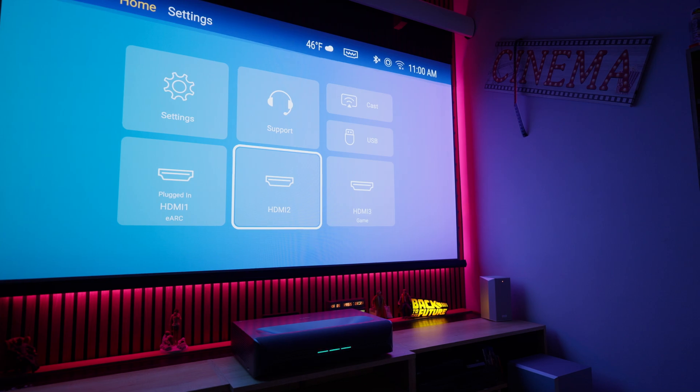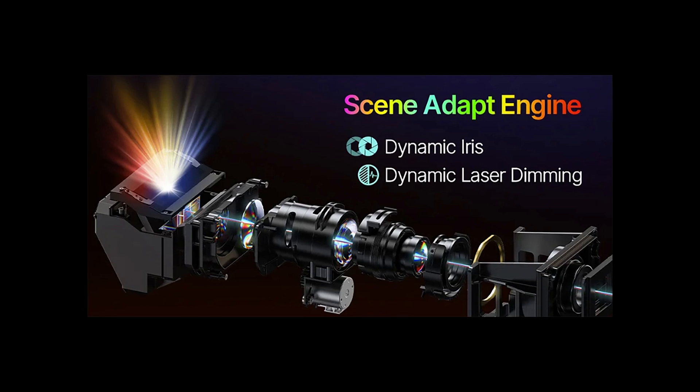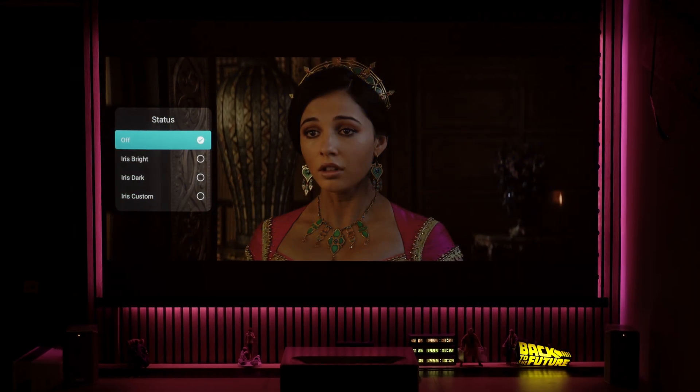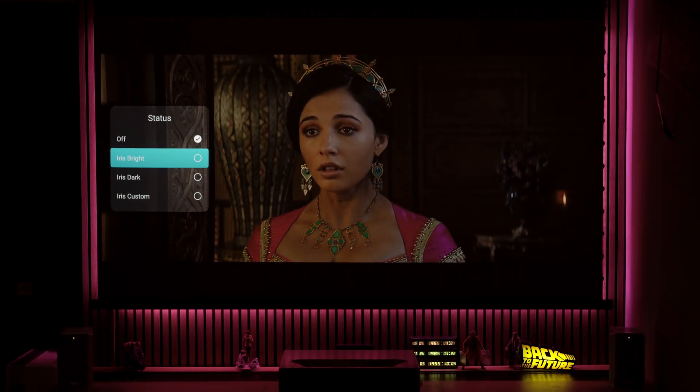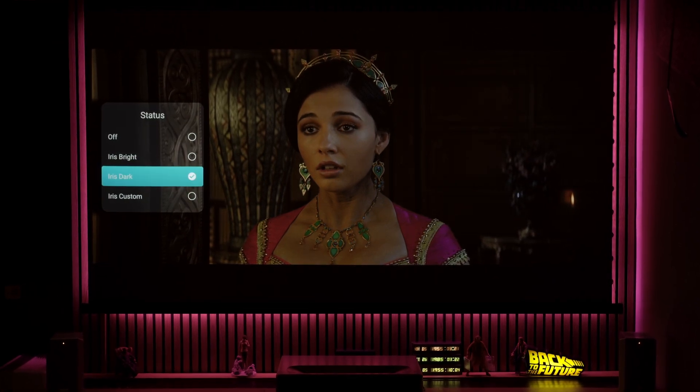But let's not waste any more time. We all know why we're here. We're here to see the Aurora Pro MK2 groundbreaking scene adapt engine, which uses a dynamic iris and an advanced laser dimming algorithm to boost the Aurora Pro contrast from 4000 to 1 to more than 30,000 to 1.